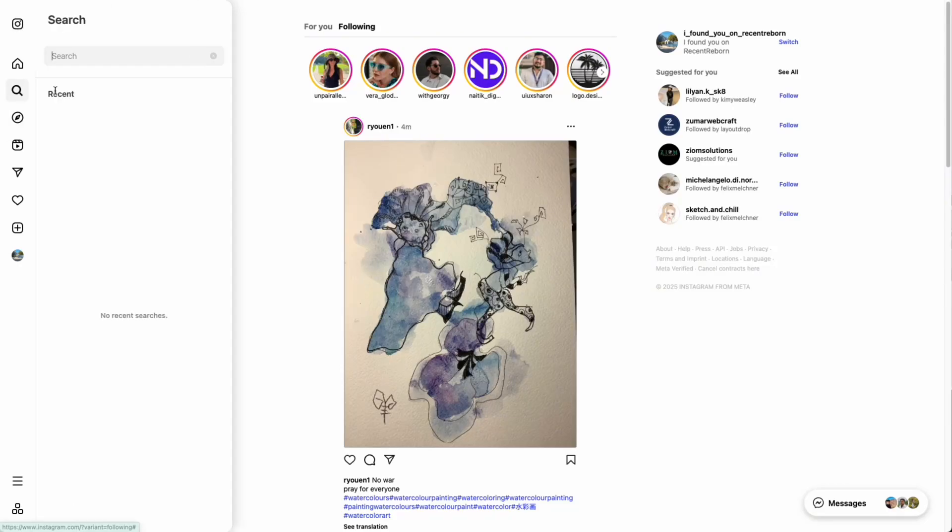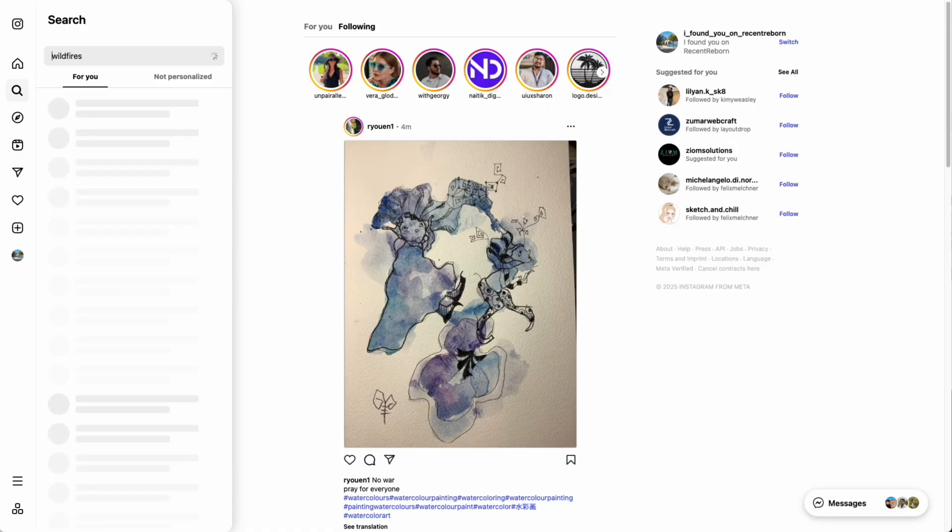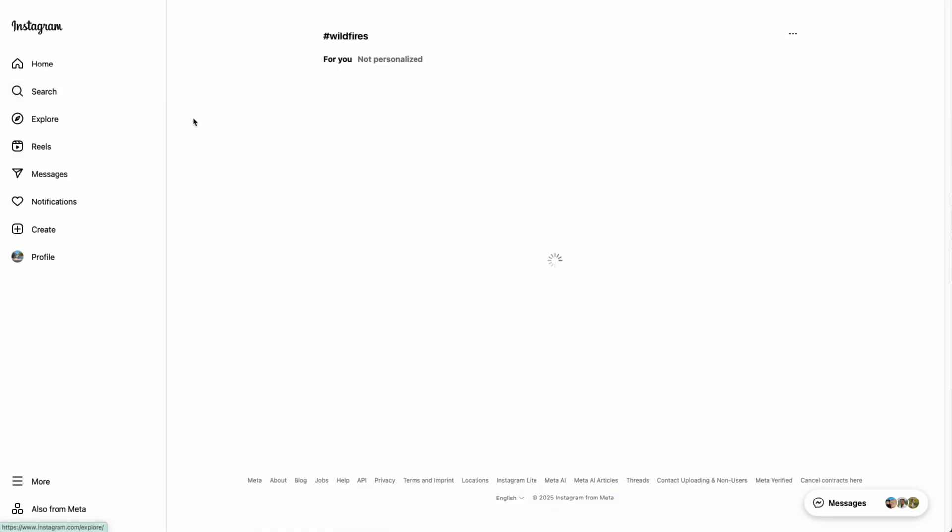Hey, I'm Felix. So, if you're anything like me, you really miss how Instagram used to let you see the most recent posts when you searched a hashtag, not just those huge accounts with tons of likes.